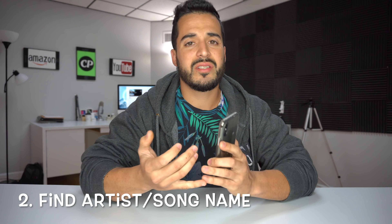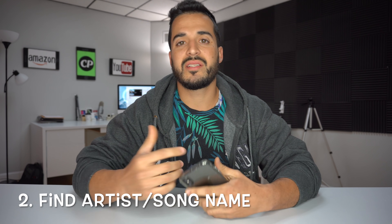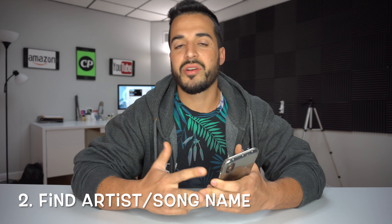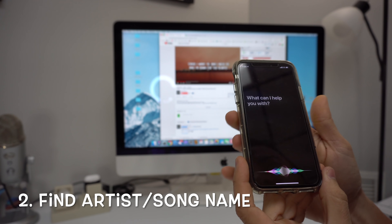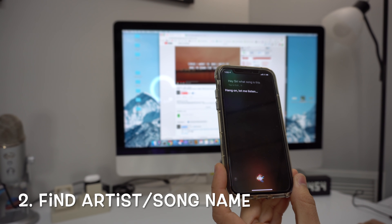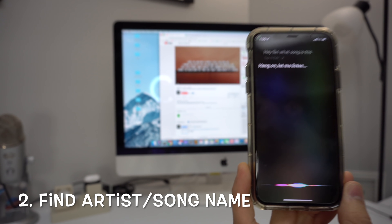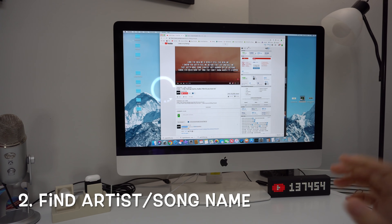Number two is that you can get Siri to find any artist name and song name that you are listening to. You could be listening to anything either on your computer, on the radio, or in your car and you can just ask: 'Siri, what song is this?' — Hang on, let me listen... I believe this is 'In My Feelings' by Drake. That's right.